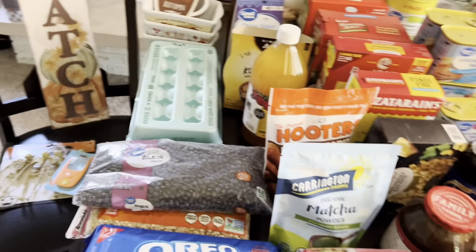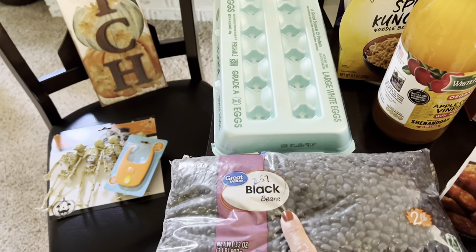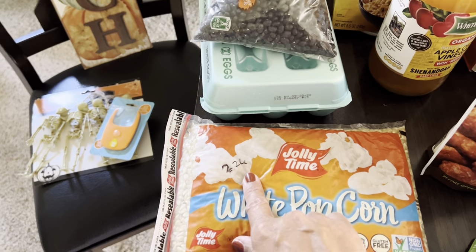Got another bag of black beans for $2.57 and another bag of popcorn for $2.26.